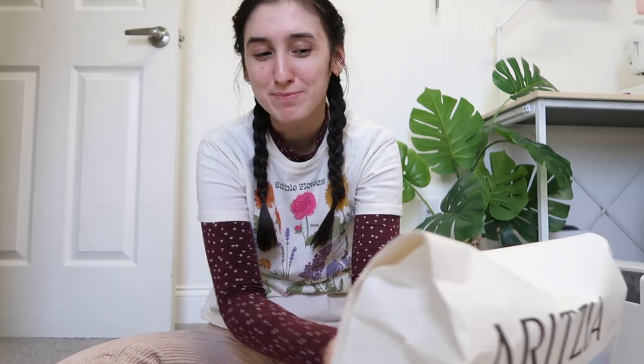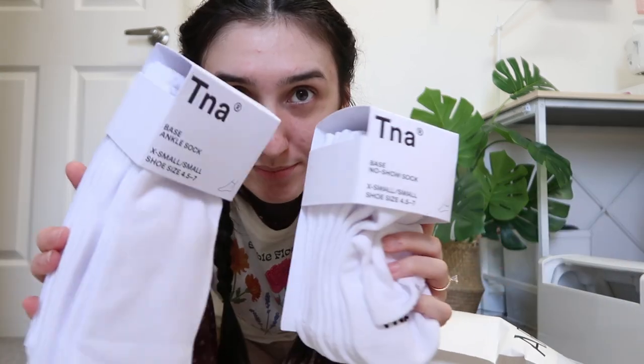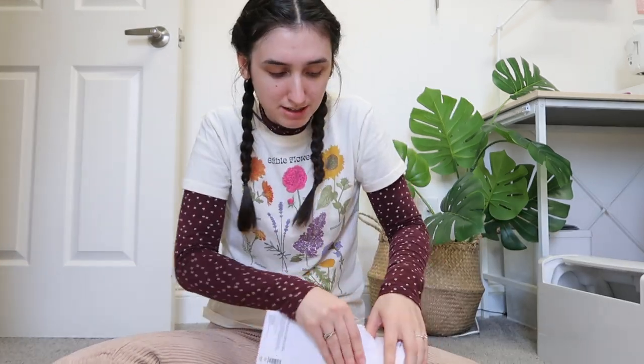I needed new socks and I thought, you know what, I'm going to get some nicer ones — not the 10-for-$10 from Walmart that I usually get. I wear them every day and wear them down so fast, so I wanted to try getting ones that are a little more expensive to see if they last longer. I got them from Aritzia — five pairs for $22 — and I got two different sizes depending on what mood I'm in.